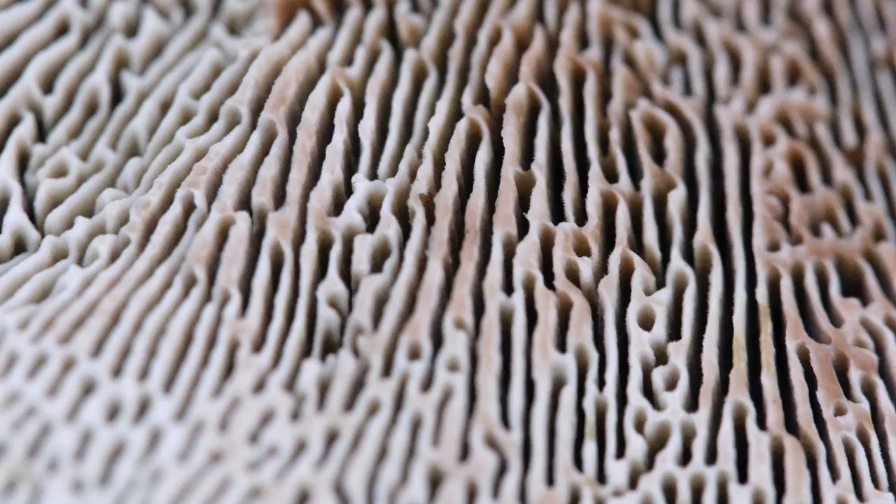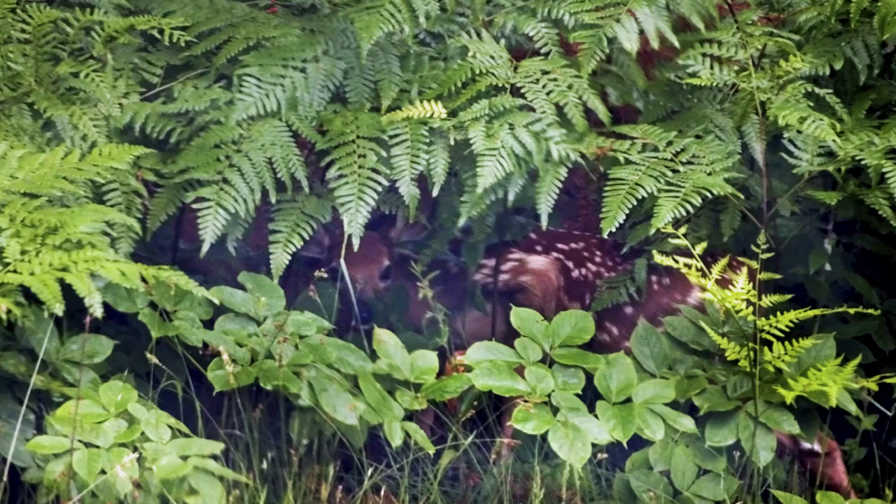Here is a shelf fungus, which feeds upon wood. And if we turn it over, we see a network of gills beneath, as intricate as a minotaur's maze. Why would nature evolve such a structure, both beautiful and mysterious?